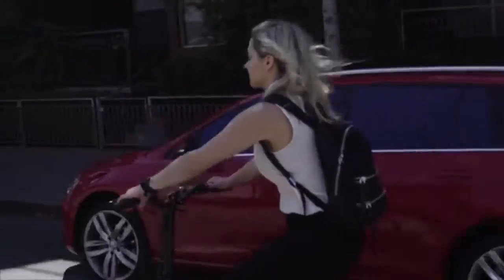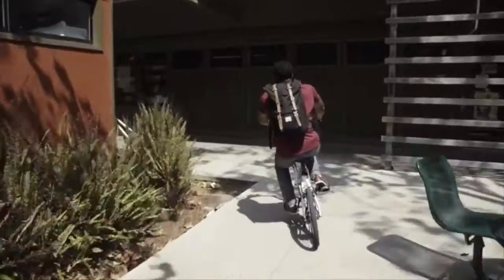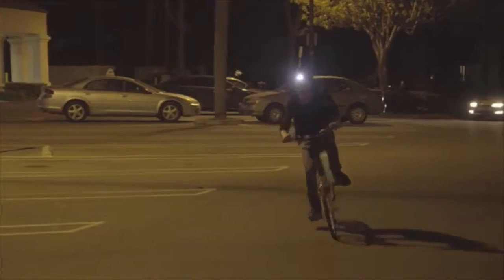Bad traffic? Take Air 33. Classes on the other side of the hill? Air 33. Cravings at 2 in the morning? Air 33.